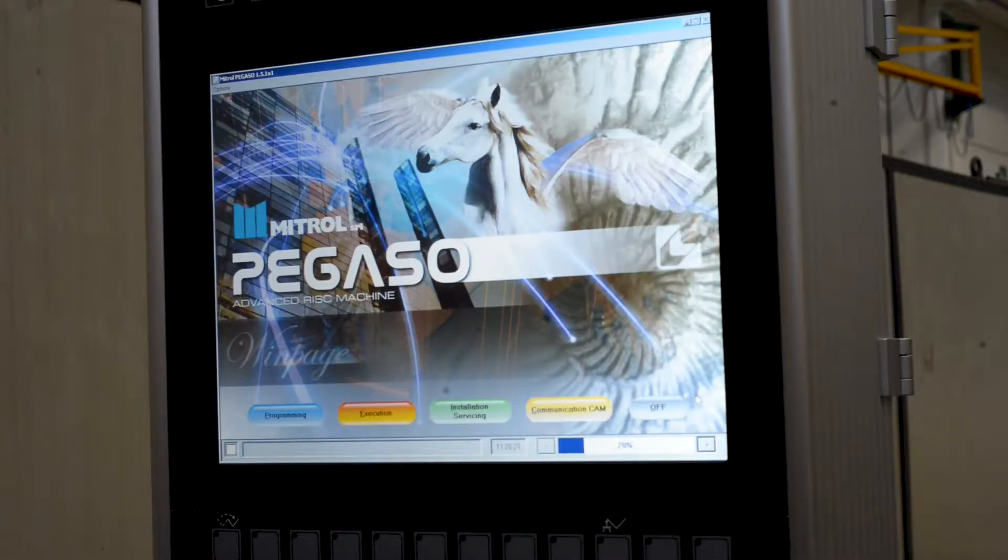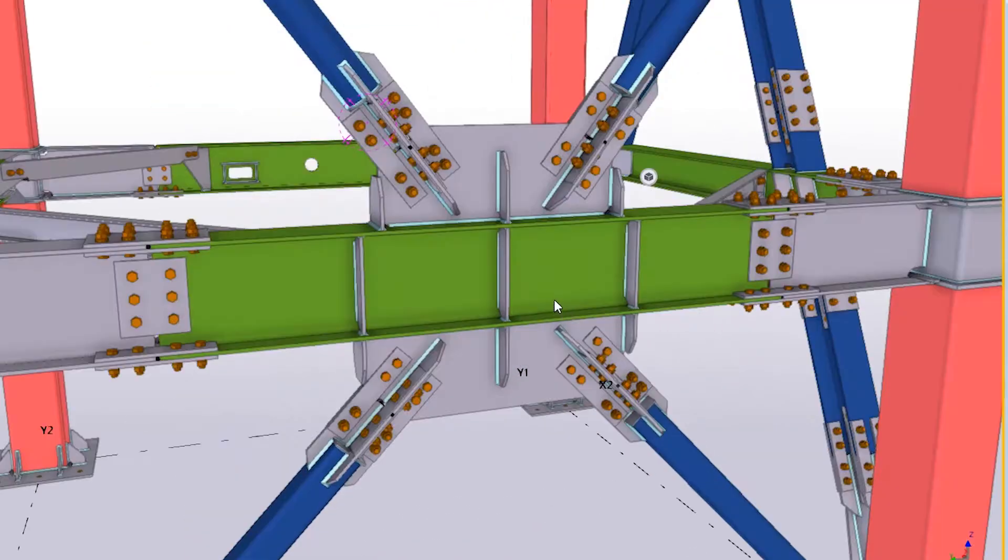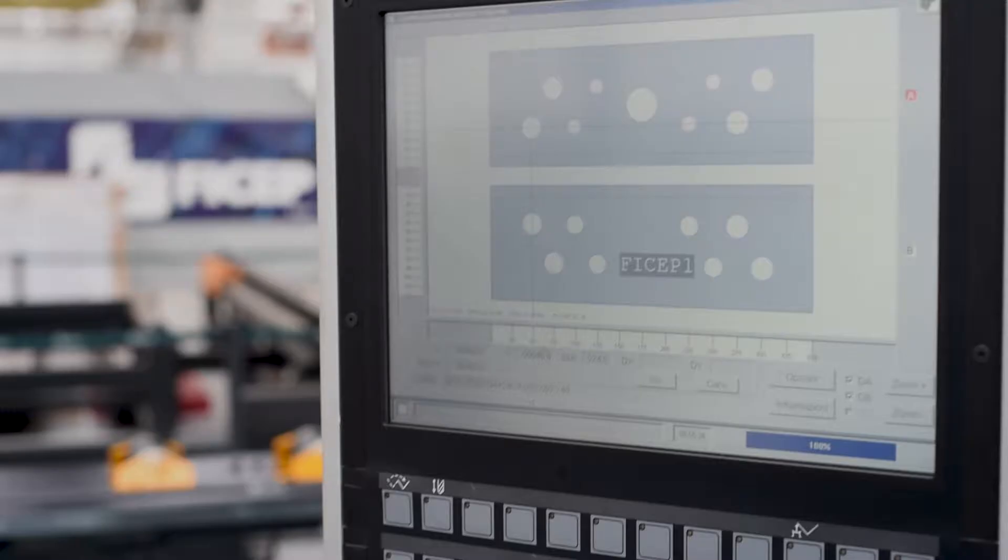Regardless if the part programming is done on the shop floor or downloaded from a CAD system, the specific part can be viewed on the CNC control prior to processing.